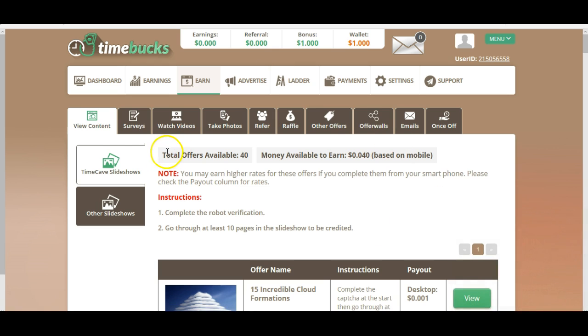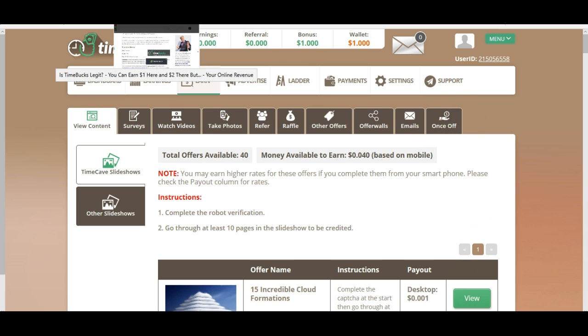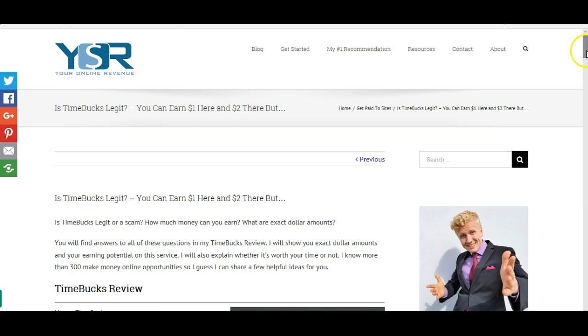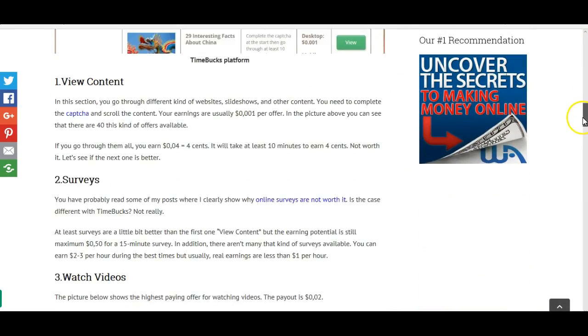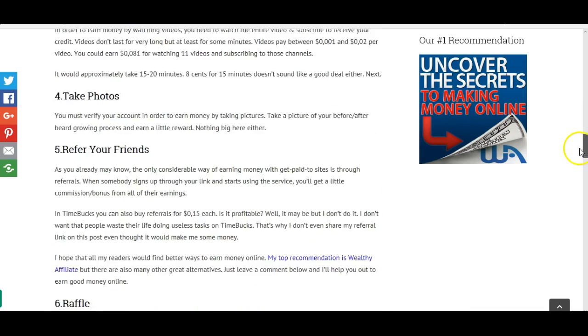Here you can see different kinds of ways how you can earn money on their site: view content, answer surveys, watch videos, take photos, refer people, raffle, other offers, offer walls, emails and once-off. On my website youronlinerevenue I went through all these 10 ways to make money online in this review — I'll put a link below where you can read it.